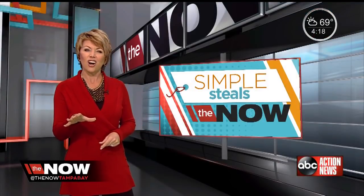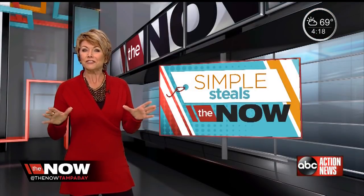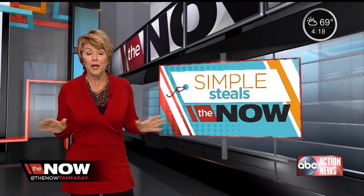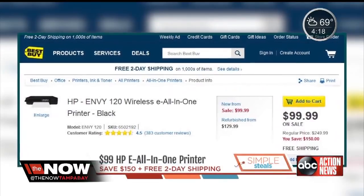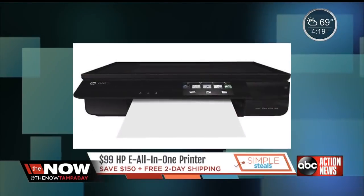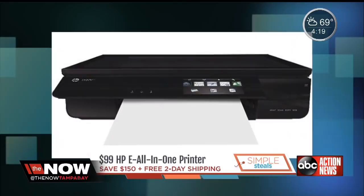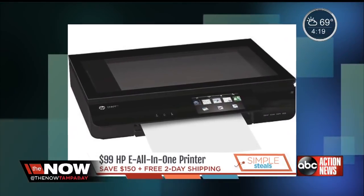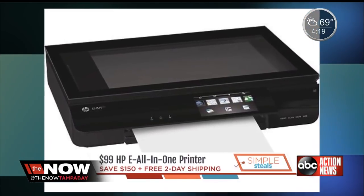This next one is what I'm going to call our steal of the day. If you're looking for a wireless, all-in-one printer, look no further. Best Buy is offering up this HP printer that will also copy and scan for only $100. You don't need any cord to be connected — it'll print anything off any smartphone, tablet, or laptop via Wi-Fi.